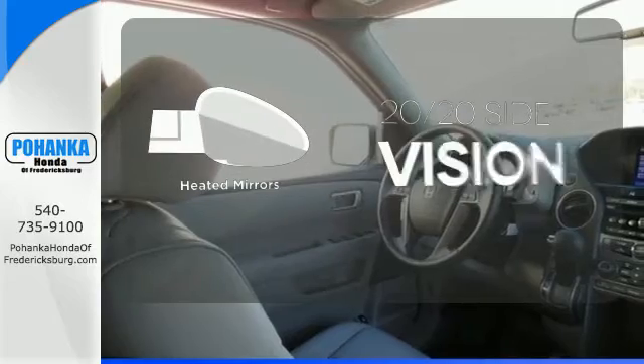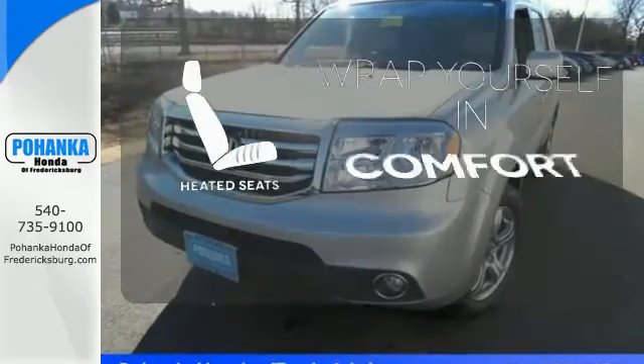The heated mirrors let you see behind you without all the work. Ward off the chills with the heated seats.